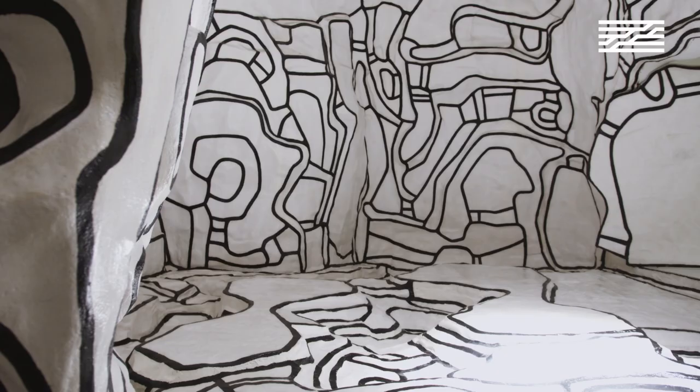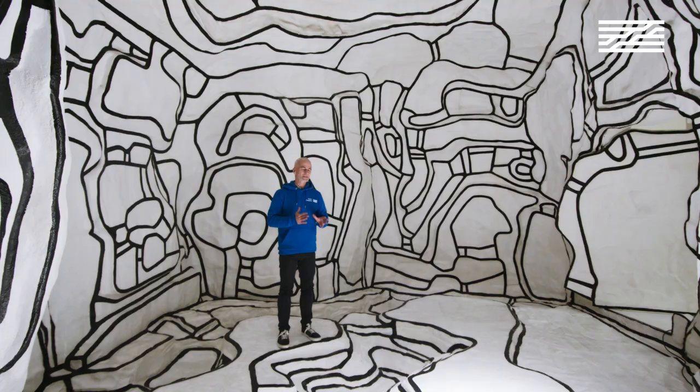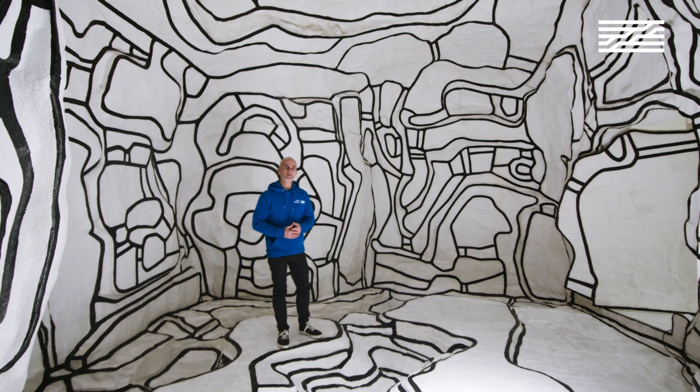Dubuffet was extremely inspired by people he named 'outsiders from culture,' looking at children's drawings and the work of mentally disabled persons as another source of reference. He really reinvented different types of art throughout his production.